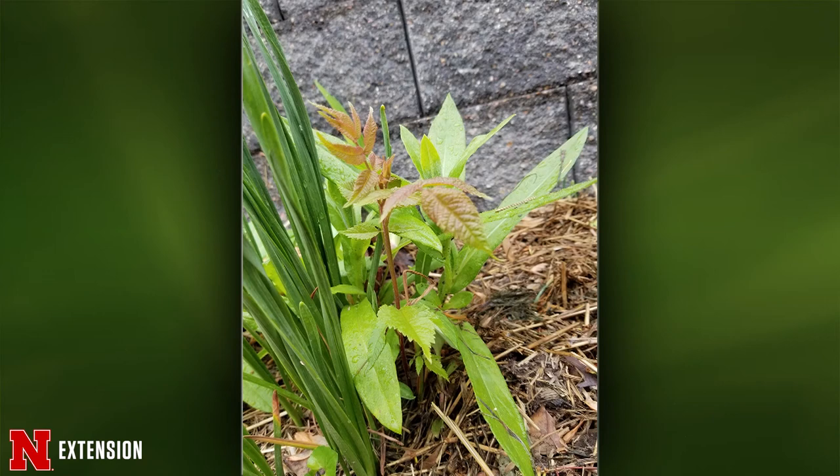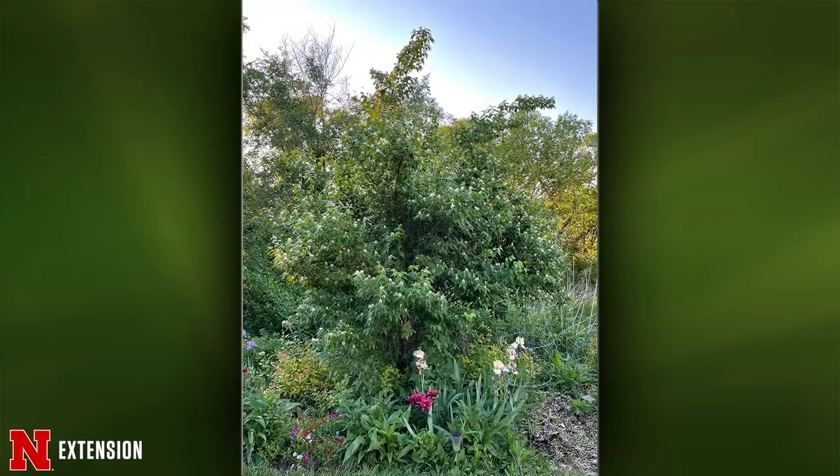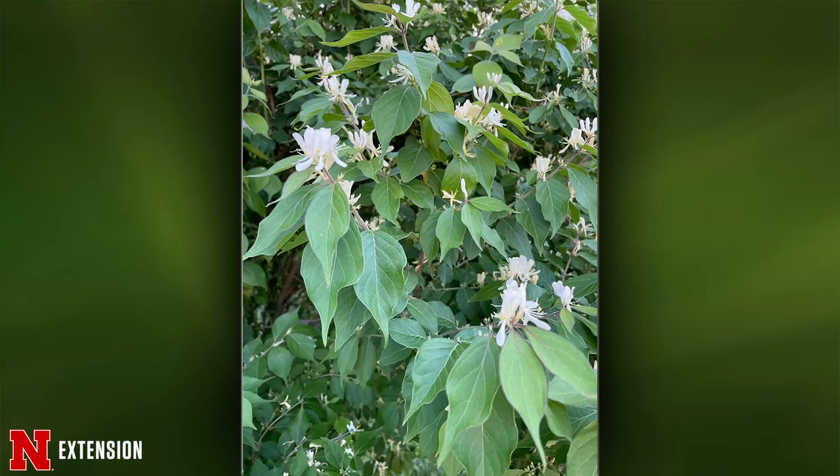Two pictures for this next one: a Lincoln viewer has a plant about 10 feet tall with white, very fragrant flowers. She thought it was a honeysuckle. It is a honeysuckle — it's bush honeysuckle, and unfortunately that's one of our invasive honeysuckles. They just take over, displace our native plants, and play havoc with our ecosystem. This is one that needs to be removed — it is definitely very invasive.